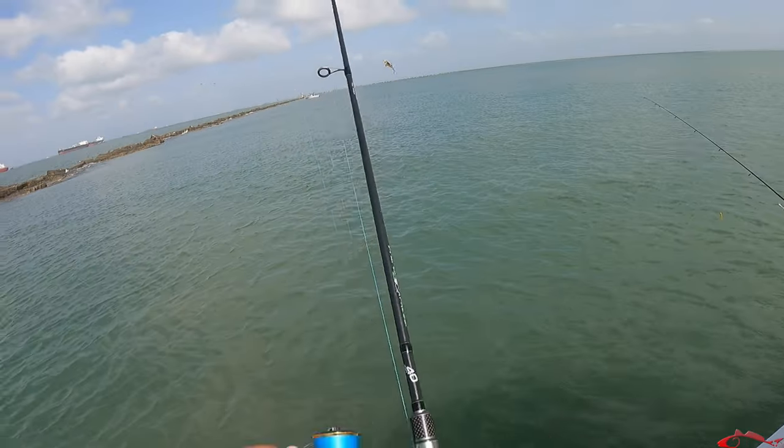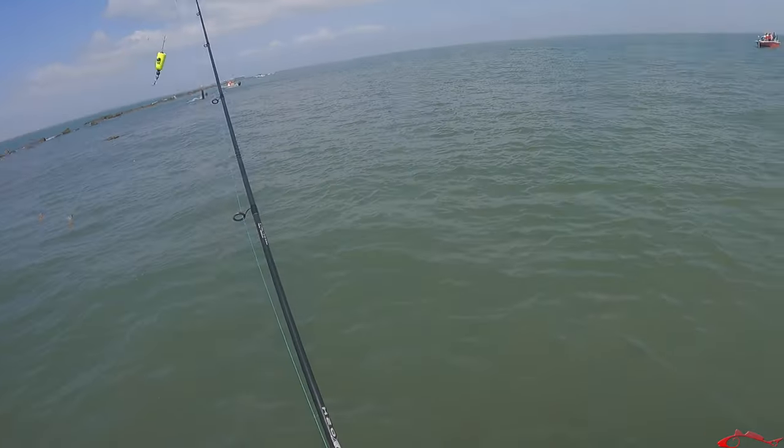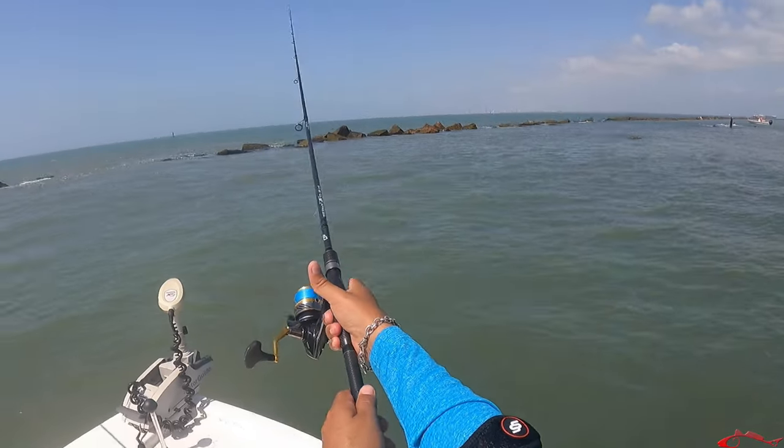As we started working our way further down the channel to the end, we were just picking up a lot of smaller stuff — wasn't a whole lot going on. We decided to go on the outside towards the end of the jetty and drop down. We had live shrimp, shad, squid, and a few bait fish that we caught. We were really hoping to get on some big fish.